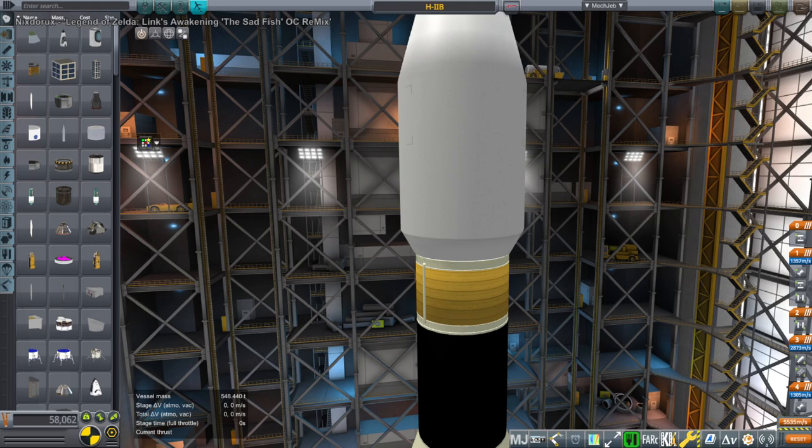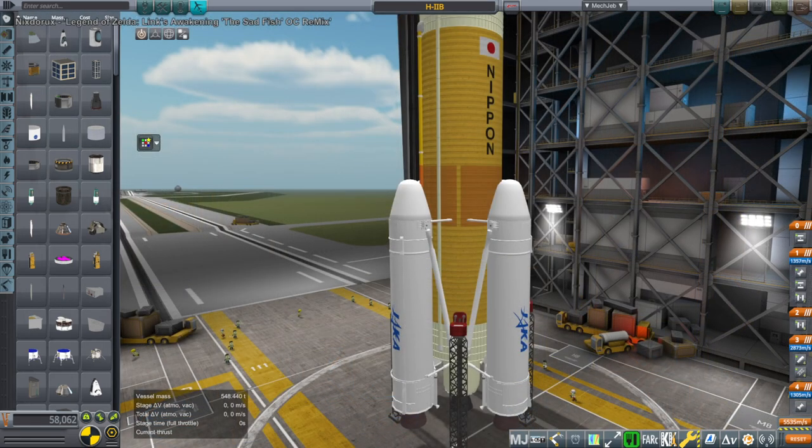Hello everyone and welcome back to Realism Overhaul Samox and Kerwolves Base Program 1.8.1, where I have a more subtle question to answer than I normally do: what if we replace the boosters on the H2B rocket — these four small SRB boosters — with the two boosters on the GSLV Mark III from India?